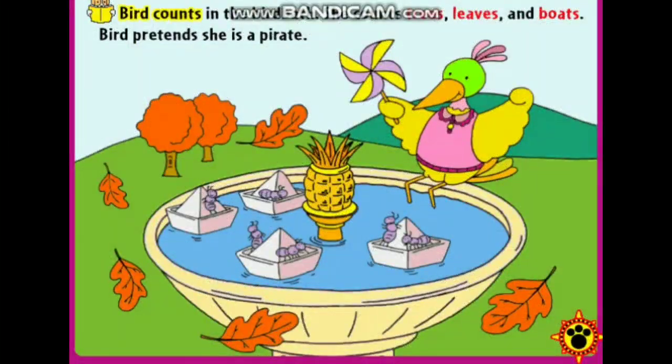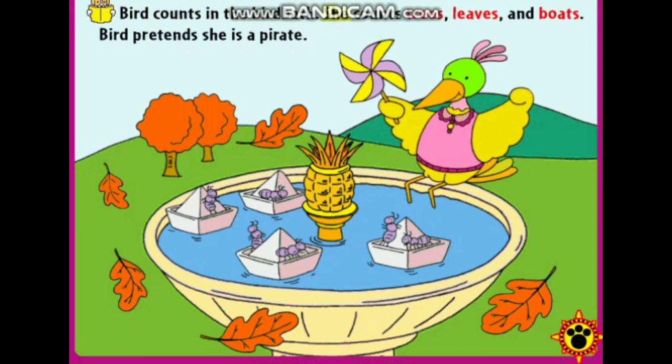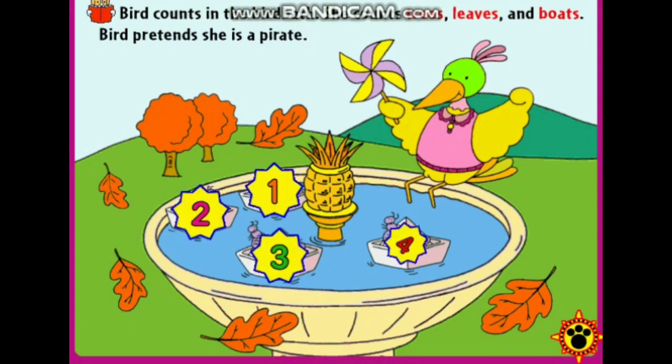Bird counts in the bird bath. She counts trees, leaves, and boats. One, two, three, four.